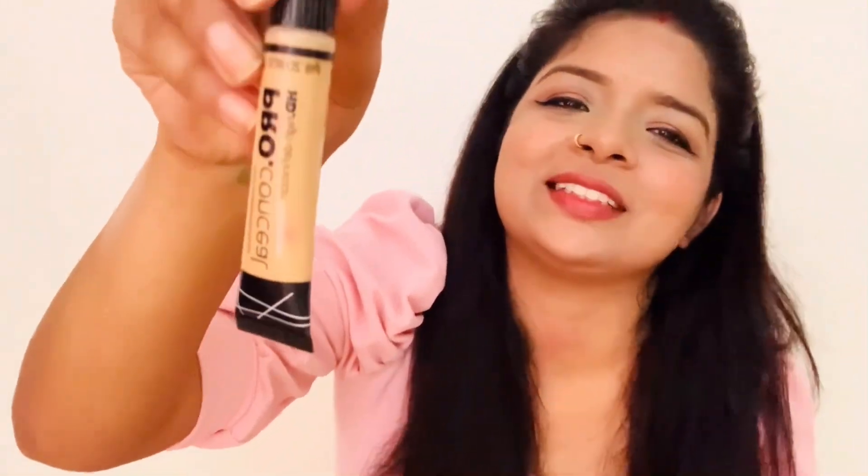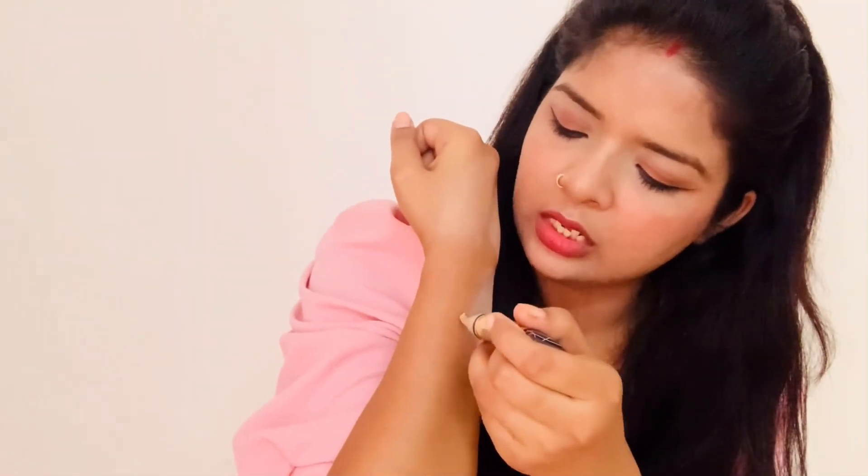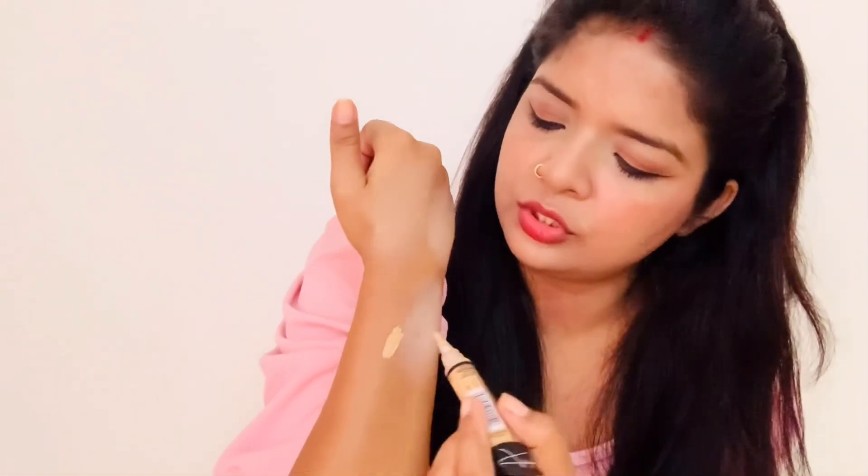And this one is the best. This is a full coverage concealer. If there are any imperfections on your face, it will cover them. It has a brush that comes with the concealer — see, like this. It's very handy and easy to use.